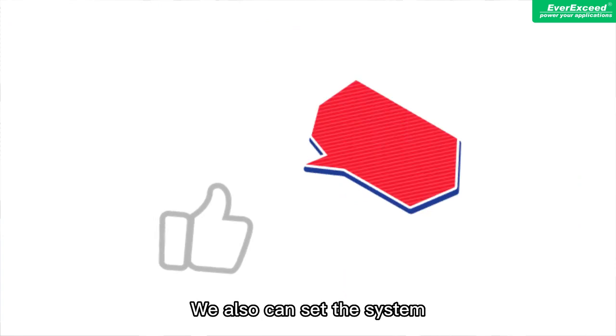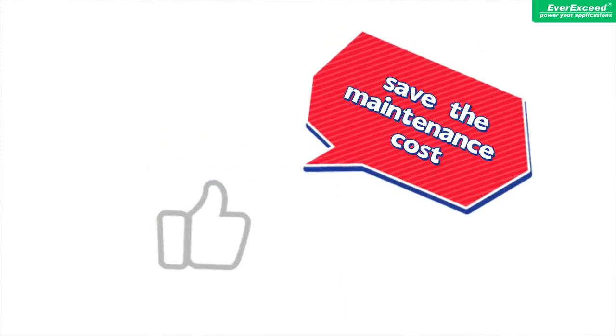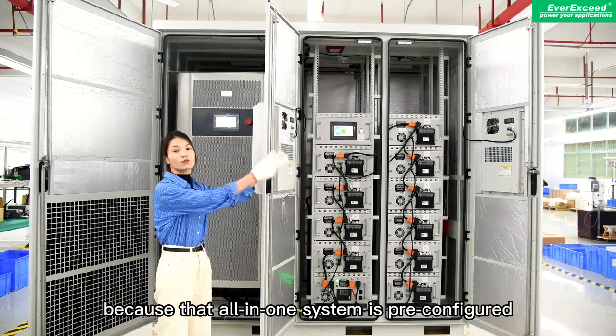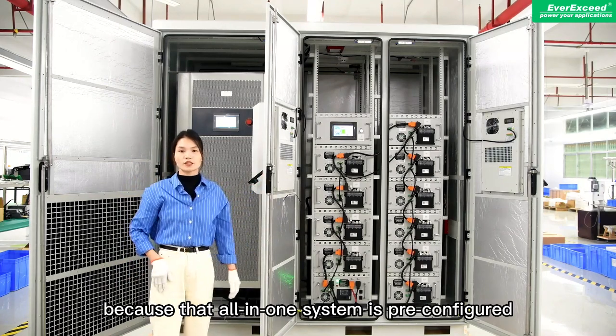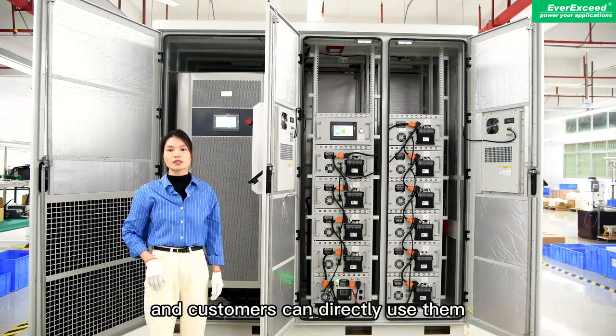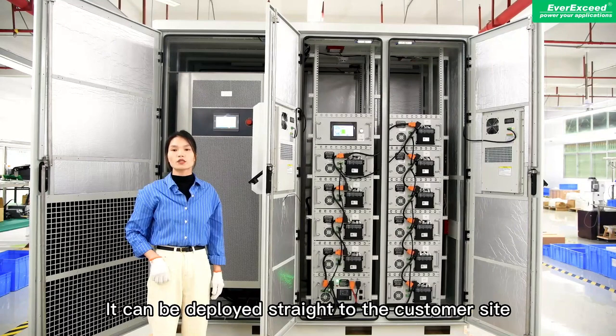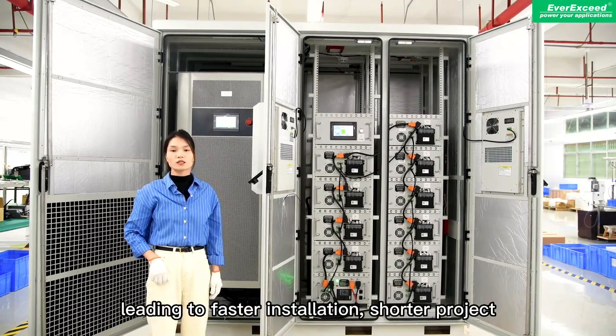We also can self-maintain the system to save maintenance costs greatly. This system is much simpler because the all-in-one system is pre-configured and customers can directly use it without connecting additional wires and accessories. It can be deployed straight to the customer side, leading to faster installation.